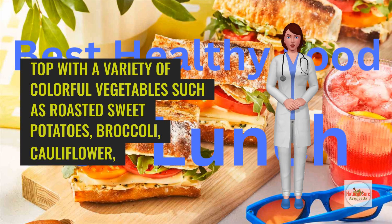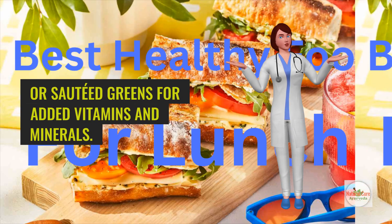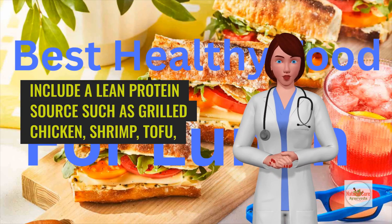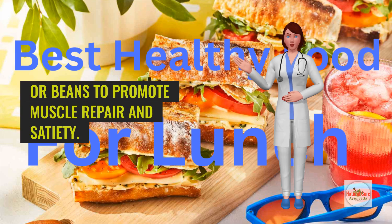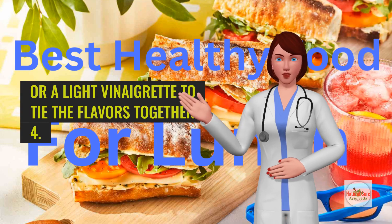Top with a variety of colorful vegetables such as roasted sweet potatoes, broccoli, cauliflower, or sautéed greens for added vitamins and minerals. Include a lean protein source such as grilled chicken, shrimp, tofu, or beans to promote muscle repair and satiety. Drizzle with a flavorful sauce or dressing like tahini, yogurt-based sauces, or a light vinaigrette to tie the flavors together.